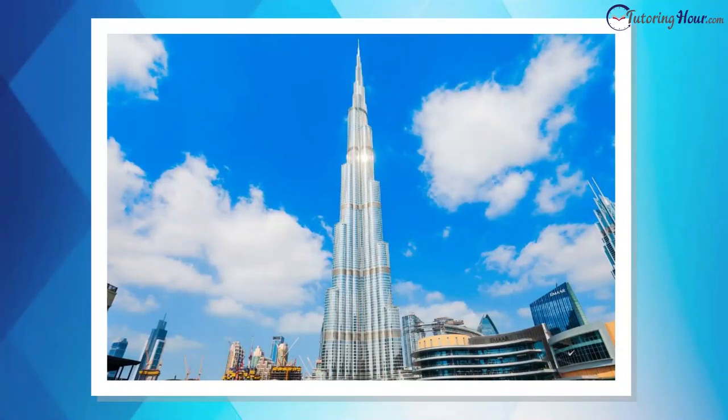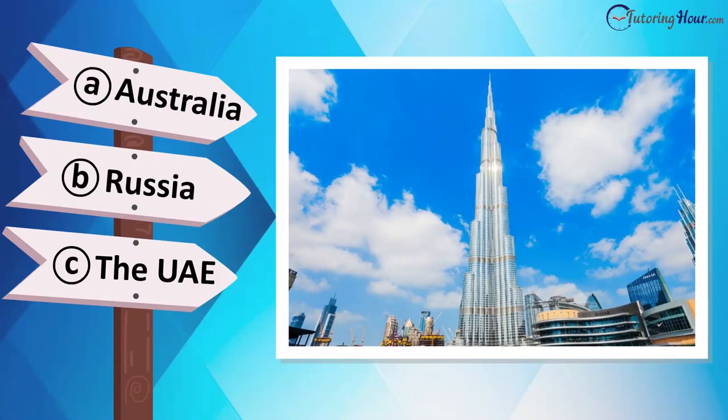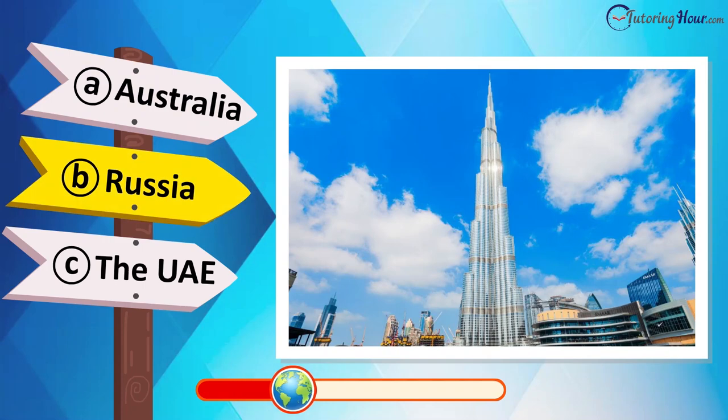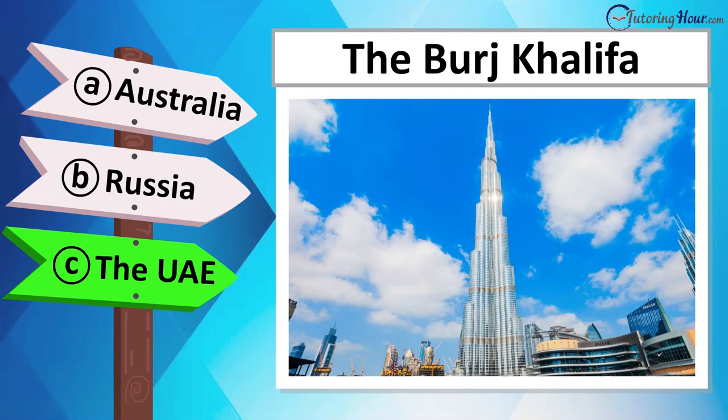Can you identify the country where this engineering masterpiece stands? Is it located in Saudi Arabia, Qatar, Kuwait, or the UAE? This is the Burj Khalifa, the tallest building in the world, in the heart of Dubai, UAE.